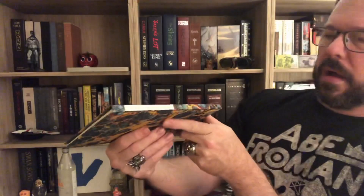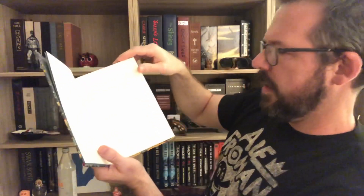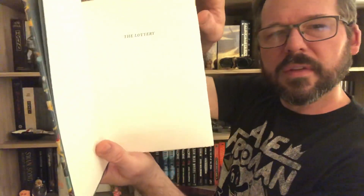Paul uses words I daren't try to pronounce when he describes the materials, but this is mold-made paper — the process sounds very bespoke. I'm about to feel it and — wow. It's hand-sewn, each book. You can just see it's titled The Lottery, and look at those pages — it's almost like deckled edges.